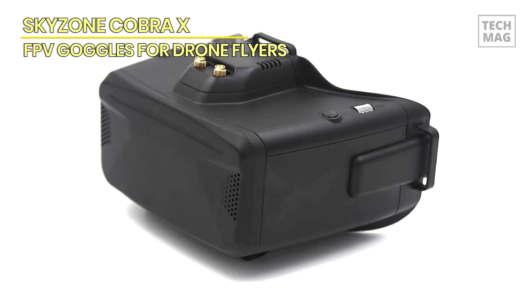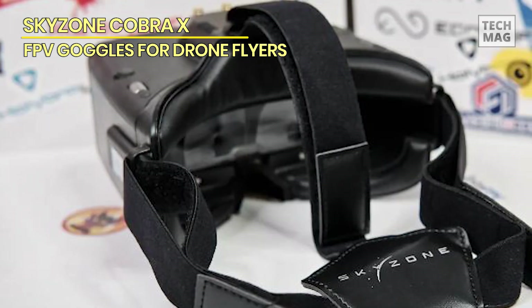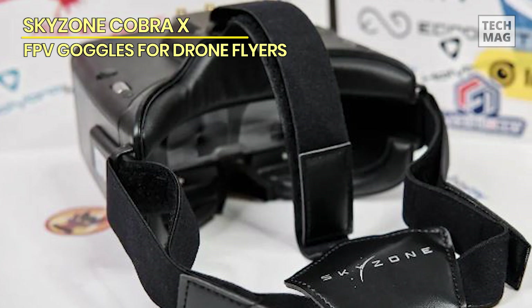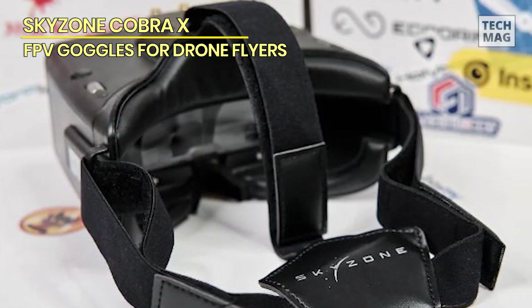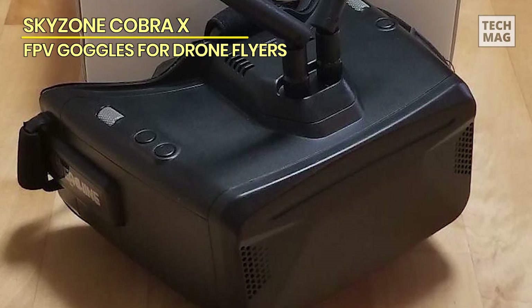The SkyZone Cobra X Black FPV goggles with head tracker DVR delivers exceptional performance, reliability, and user comfort, making them an excellent choice for FPV enthusiasts seeking an immersive and feature-rich FPV experience.